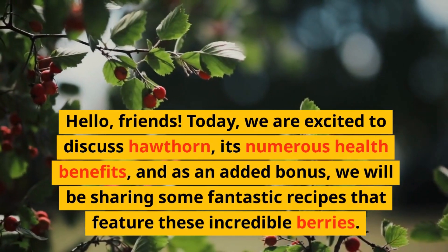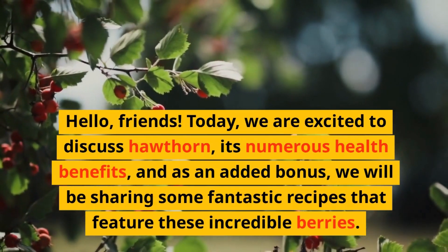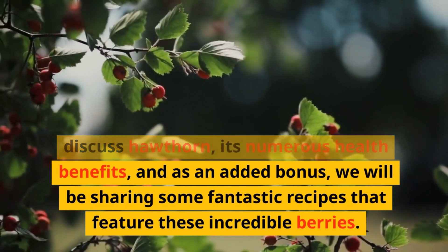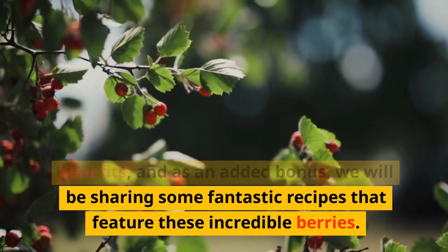Hello, friends. Today, we are excited to discuss hawthorn, its numerous health benefits, and as an added bonus, we will be sharing some fantastic recipes that feature these incredible berries.